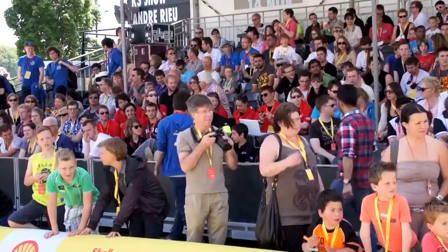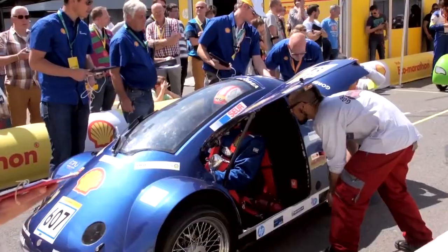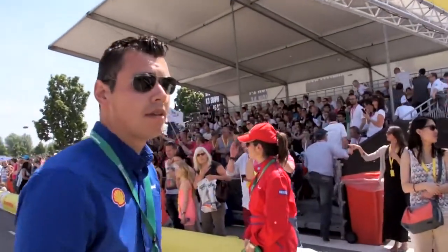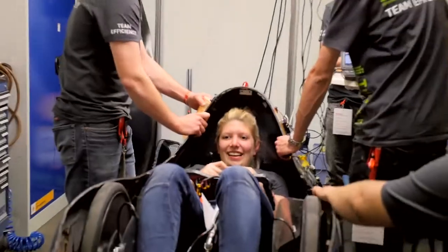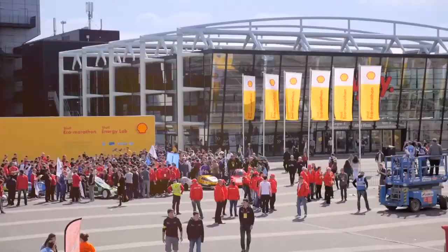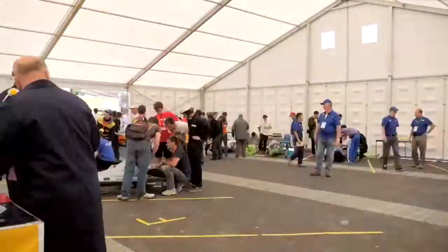It is an enormous technical undertaking – for the students and for us, the organisers. We have over 300 staff on site, including 75 technical inspectors and more than 3,000 students from 26 countries. HP technology is central to the success of Shell Eco-Marathon.